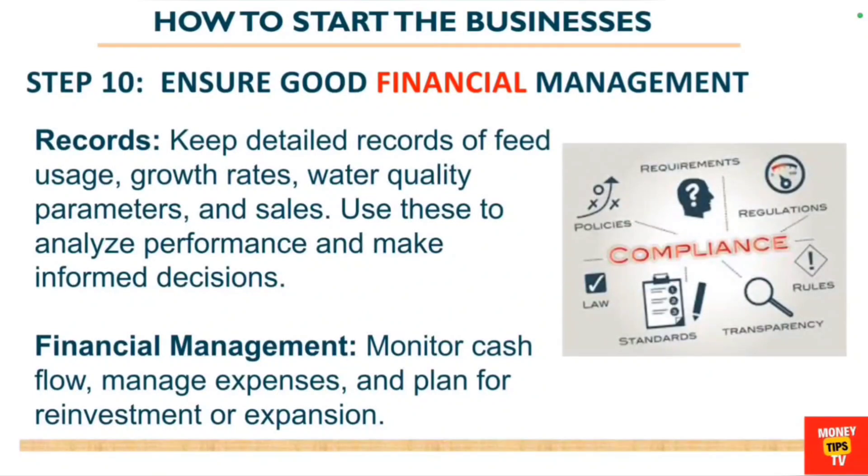Ensure good financial management. The two basic requirements are record keeping and financial management. Keep detailed records of feed usage, the growth rate of the fish, water quality parameters, and sales. Use these to analyze your performance and make informed decisions. Also monitor cash flow, manage expenses, and plan for investment and expansion.